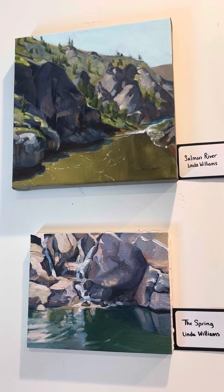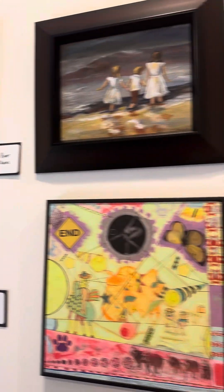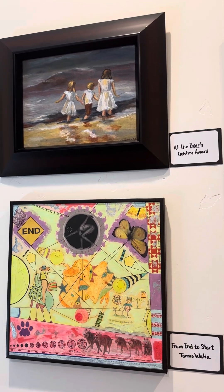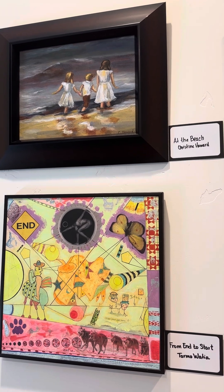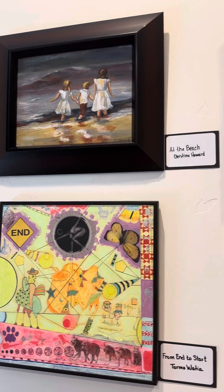These are our two Linda Williams paintings. Very nice — I sound like Borat. Anyways, we've got a Christine Howard at the top, and we're going to see a lot of crazy ones from Tar Moatia. They're going to be on the bottom here as we kind of scroll past.